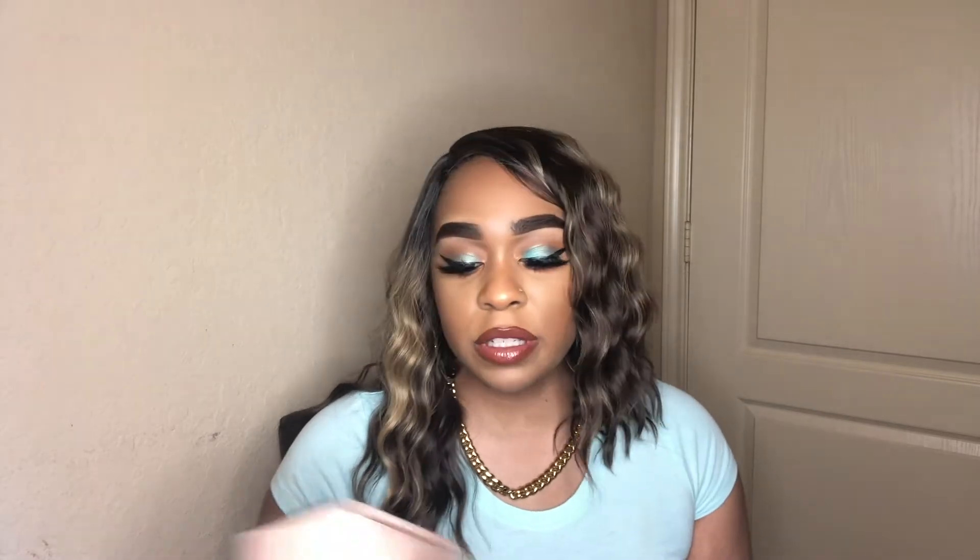Hey everybody, welcome back to my channel, it's your girl Lindsey and I'm back today with another influencer vox box. This influencer vox box is the Laura Mercier tinted moisturizer vox box. In this box they sent me their tinted moisturizer and their primer to try out, so that's exactly what we will be doing today.